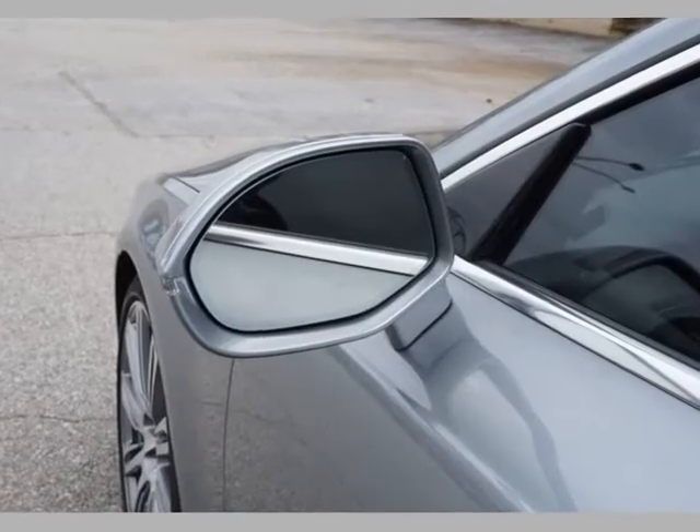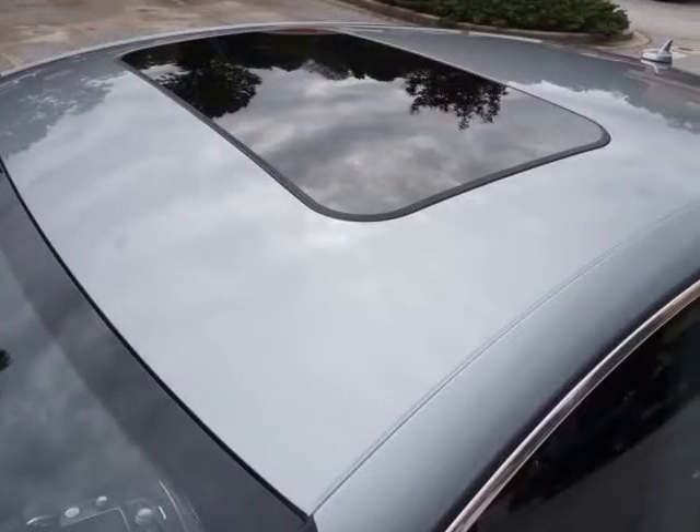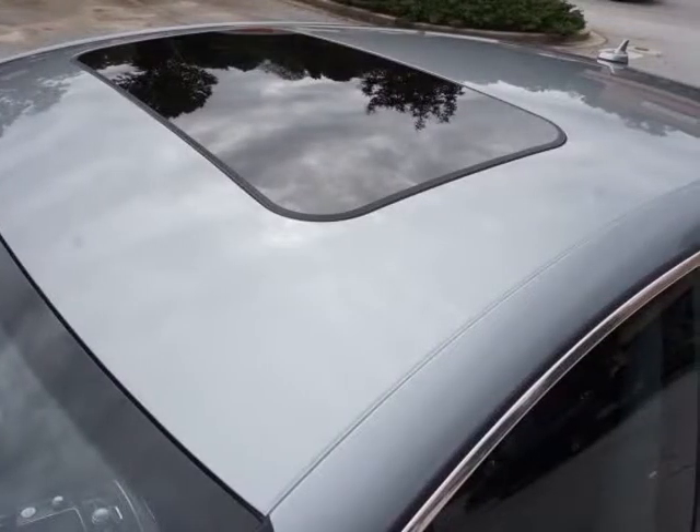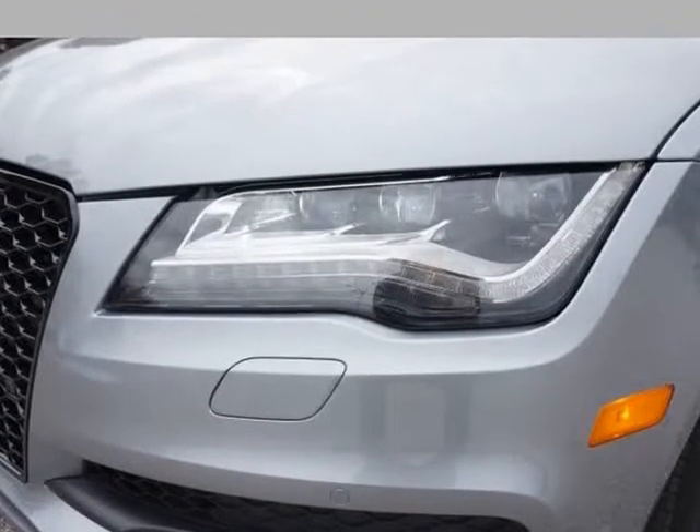Auxiliary and USB inputs, MP3 and SD card compatible. Bose premium sound system, factory Audi GPS navigation with MMI Touch. Steering wheel audio controls.